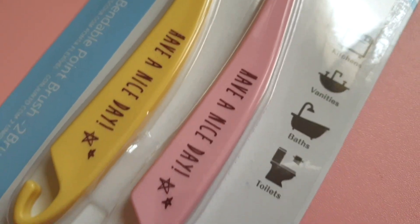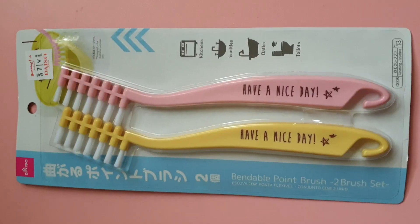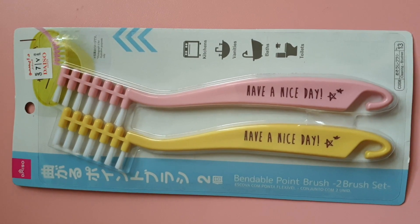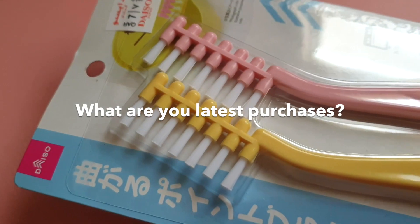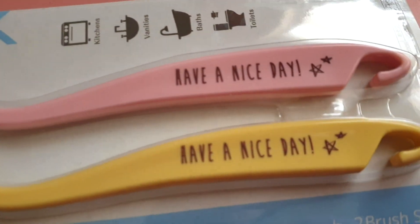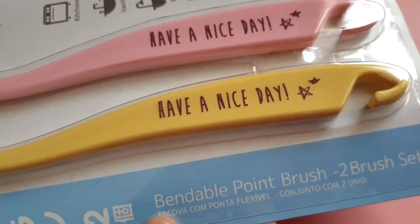I am always amazed with Japanese cleaning tools, so every time I buy one, I am always eager to use it. What are your latest purchases at Daiso Japan? Please comment down below and share your stories. Thanks for watching!